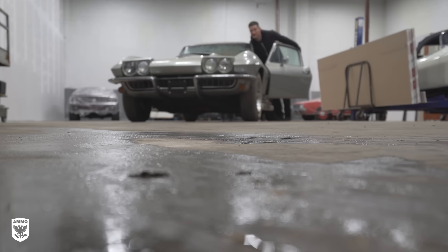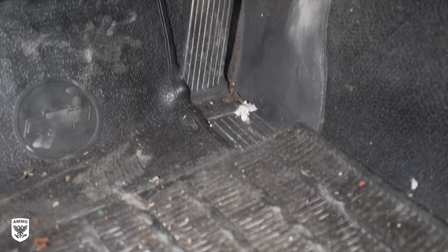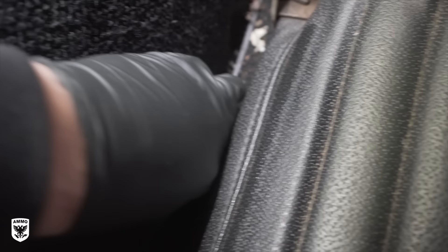Dan and I pushed the Corvette out of its resting place and into a makeshift wash bay across the warehouse. First, we removed everything in the interior that wasn't bolted down. For those of you who are about to leave a comment — we didn't remove the seats because I was on the road and didn't have all my tools in case of a major issue. The mats needed to be removed along with a few other items, including some toilet paper. Then Dan quickly vacuumed up the small bits and pieces.